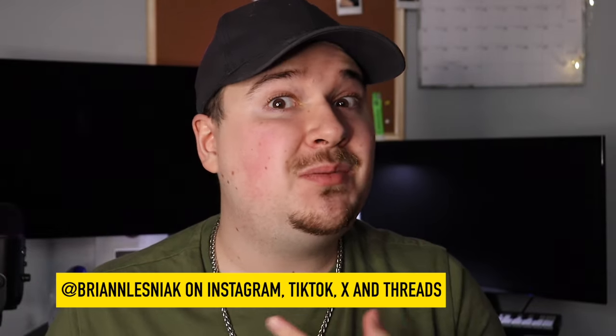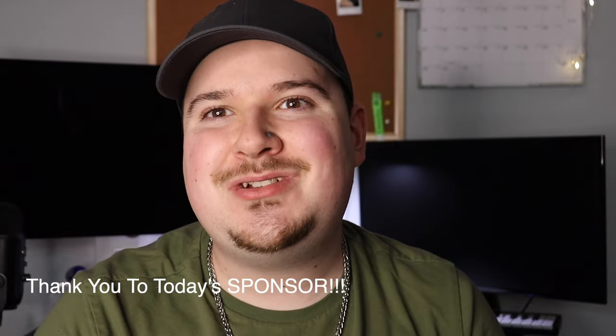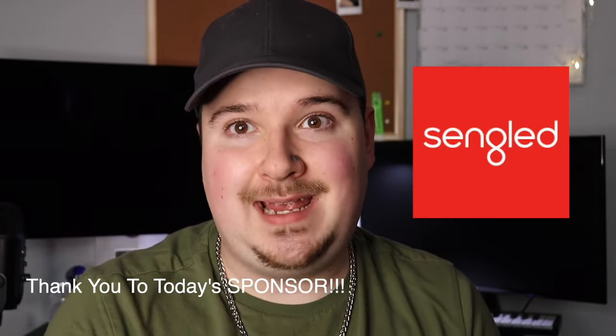Hello internet, my name is Brian. You may be wondering why my room is a little bit dark today — that's because we're going to be doing the ultimate room lighting transformation of the century. We're doing a total room lighting transformation with my partner and sponsor of today's video, Segled.